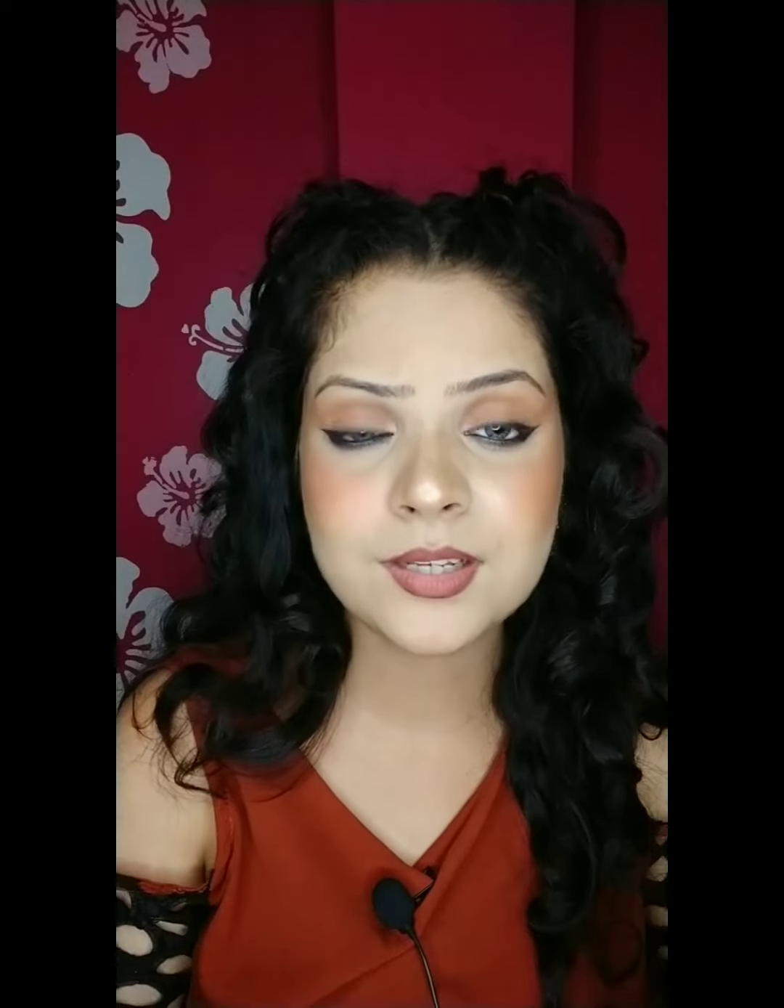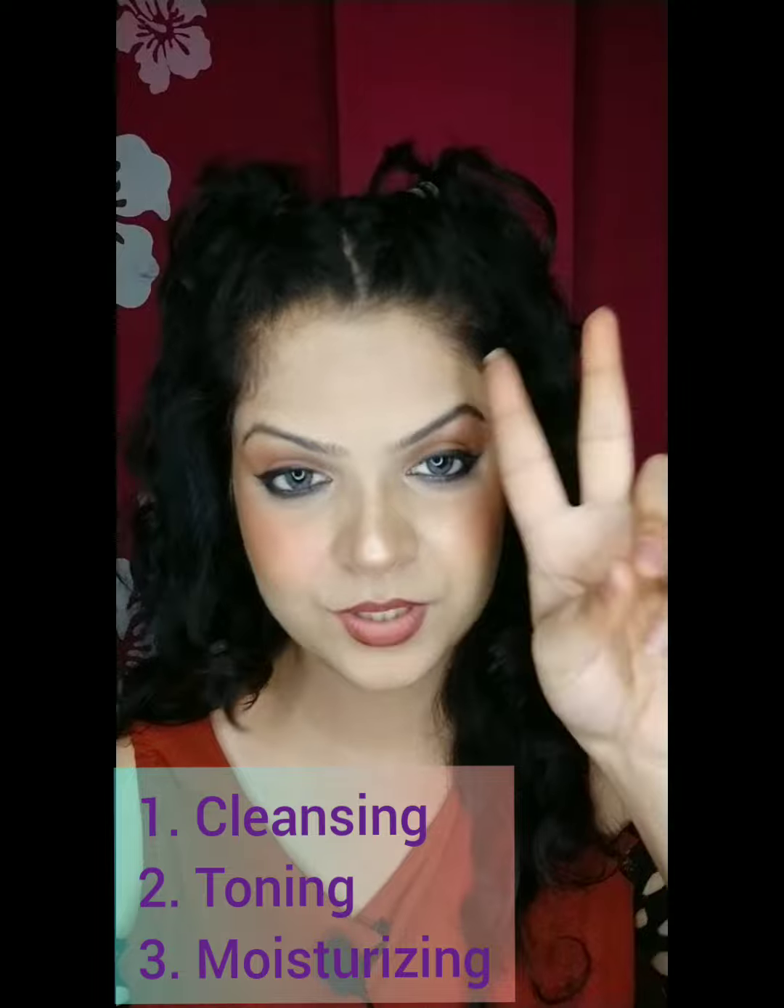In today's video, I'm going to tell you what CTM is and why we should always do it. It's absolutely not that you only do CTM when you do makeup — you can also make this part of your daily routine, like I have. Whenever I wash my face once or twice a day, I always do CTM. CTM stands for cleansing, toning, and moisturizing. These are three basic steps. Without them, makeup becomes very difficult. Trust me, I have tried many times — you will feel the difference.